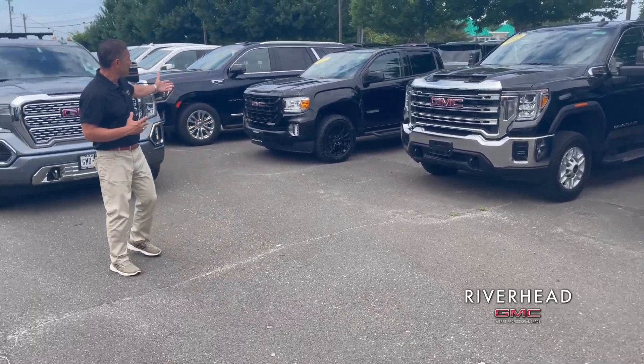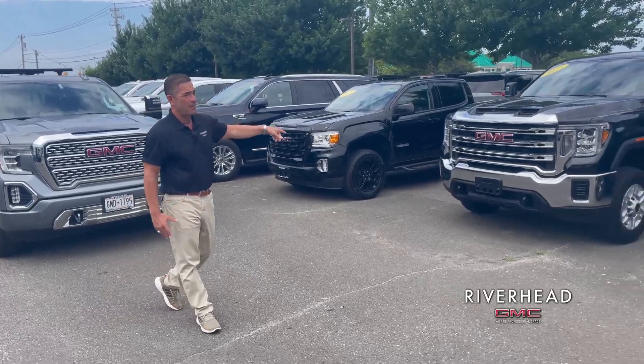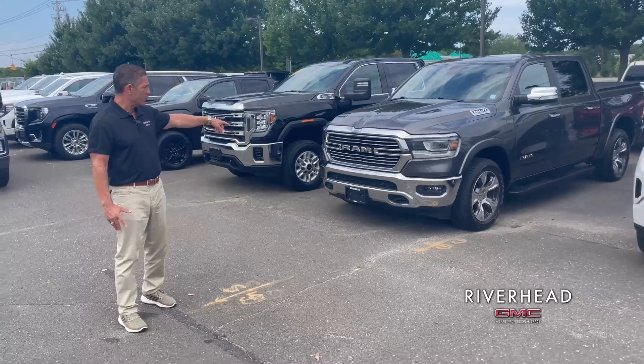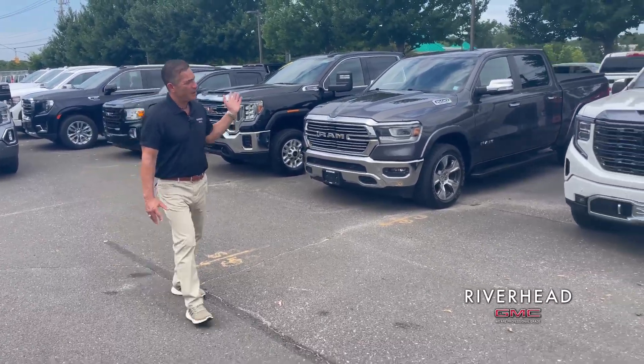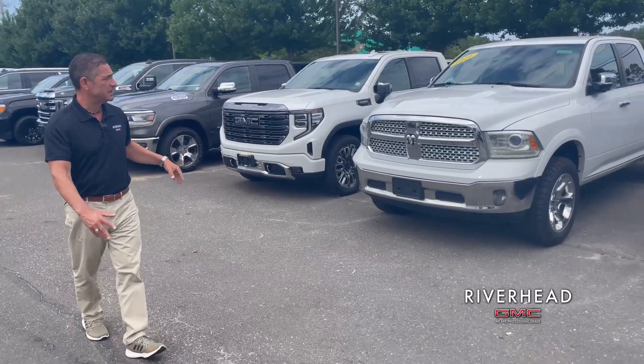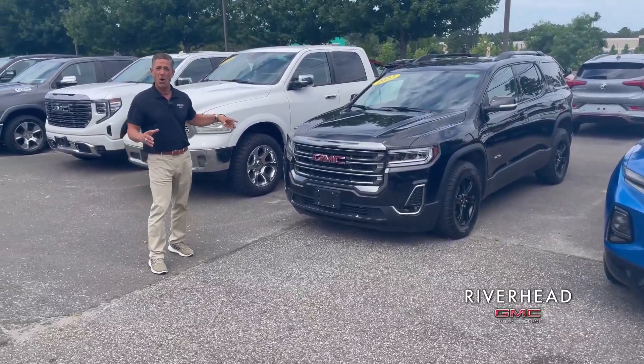We have a 2022 GMC Canyon Elevation, a big heavy duty Sierra 2500 gas, a really nice RAM — come on down with me — kind of an older model 2016 RAM, and a 2023 GMC Acadia loaner car.